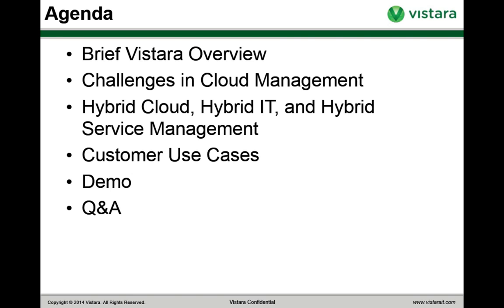Today's agenda: I'm going to give you a brief overview of Vistara for any of you who aren't familiar with Vistara's unified IT operations management solution already. That will just be a couple of minutes. Then we'll jump right into challenges in cloud management and talk about the hybrid cloud, hybrid IT, and hybrid service management. We'll talk about some customer use cases and then I'll do a demo of Vistara.